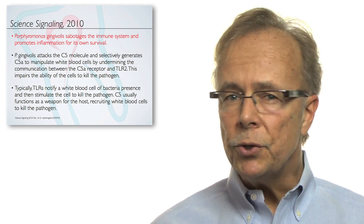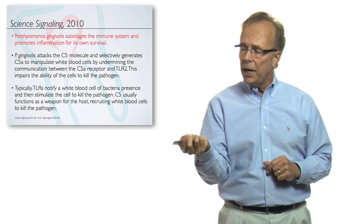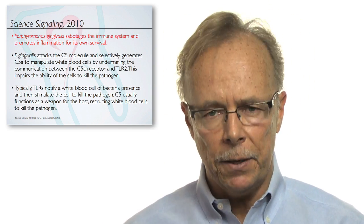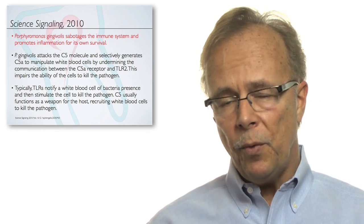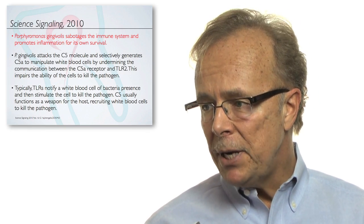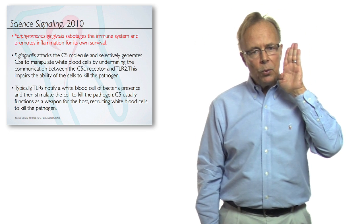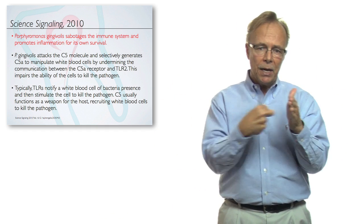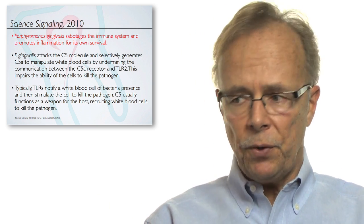This is another one of those groundbreaking research papers. It's already being looked at as important, but when we go ten years down the line and look back, this is a huge deal. Science Signaling Journal 2010, out of the University of Louisville, found that Porphyromonas gingivalis — PG — sabotages the immune system. So where's that wall? The bacteria that we want to be guarding against has been shown to sabotage that immune system, and therefore it promotes inflammation for its own survival.